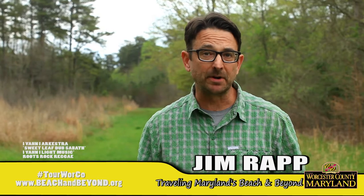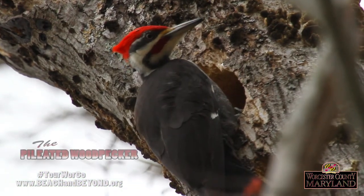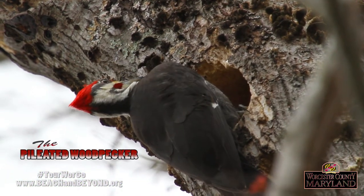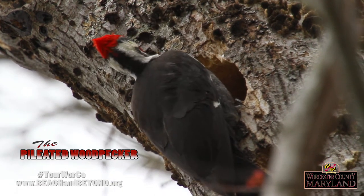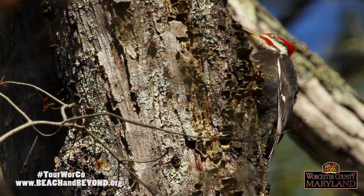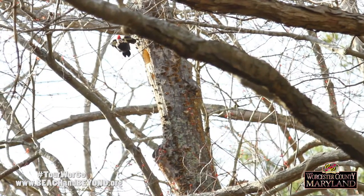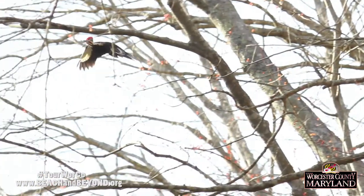One of the most charismatic birds you will find in the forests of Worcester County is the Pileated Woodpecker. This large woodpecker is roughly the size of a crow and is easily identified by the triangular bright red crest on the back of its head. Their bodies are black with white stripes on the face and neck. When flying, the bird flashes bright white patches on the top and underside of its black wings.